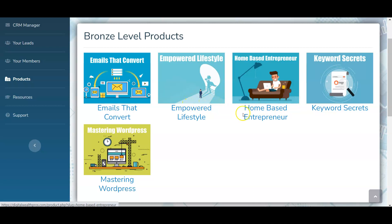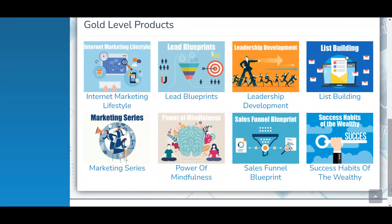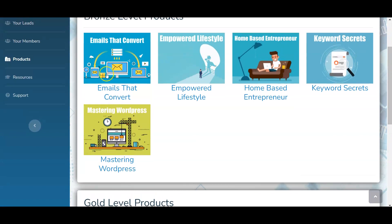You can click on any product and go through the modules. Bronze level products include topics like how emails convert, empowered lifestyle, home-based entrepreneurship, keyword secrets, and mastering WordPress. Gold level products include internet marketing lifestyle, lead blueprints, leadership development, list building marketing series, power of mindfulness, sales funnel blueprints, and success habits of the wealthy. These are really great digital products and they will all be in your back office.